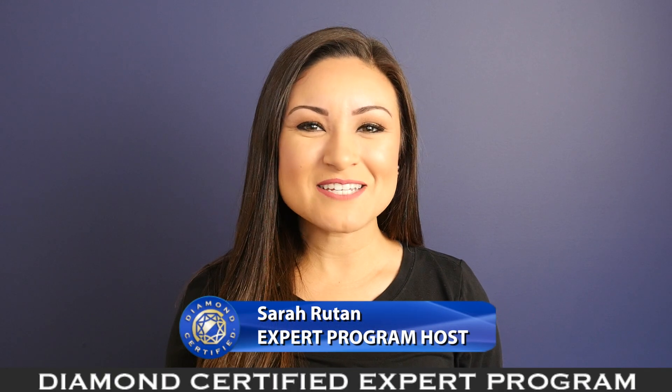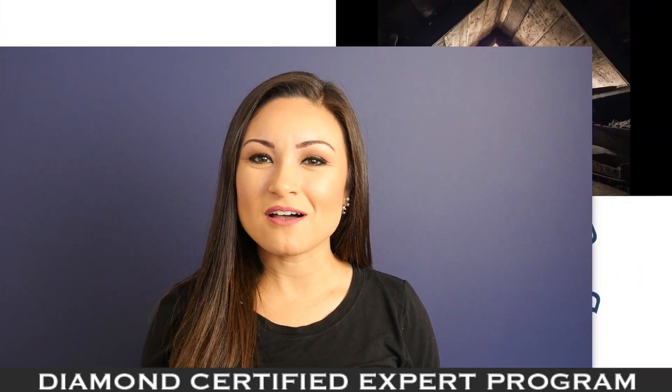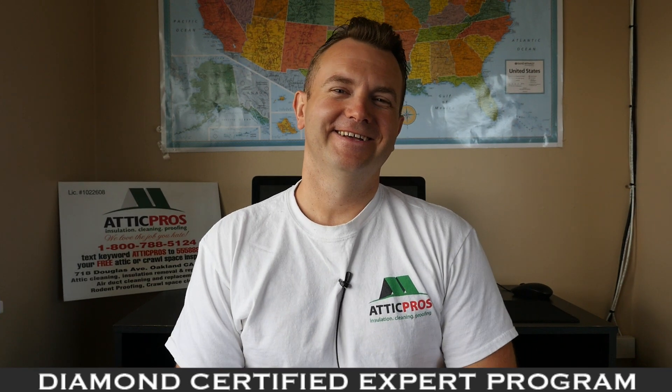One way to prevent a pest infestation in your attic or crawl space is to identify and seal off any exterior entry points. Today we're in Oakland with Diamond Certified expert contributor Leo Mochanov of Attic Pros to learn more.